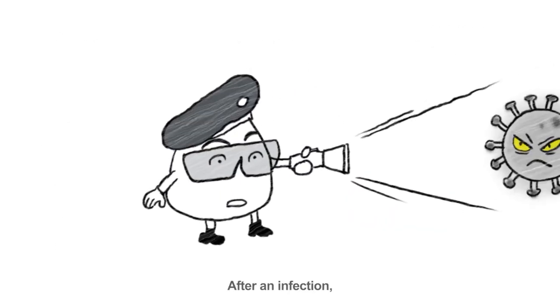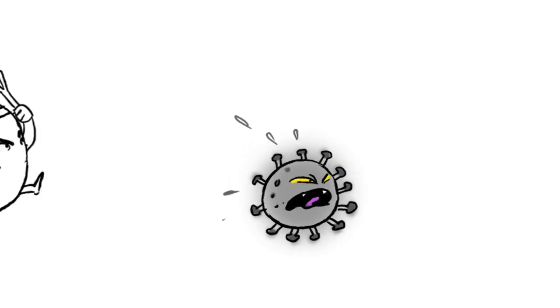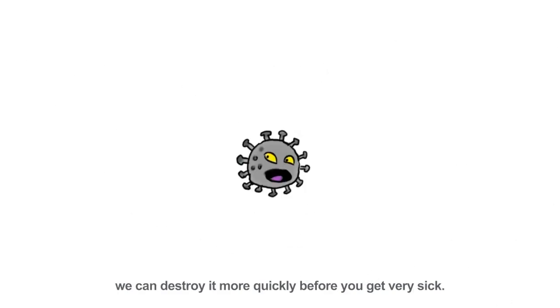After an infection, we remember the virus that has attacked you before. So, if the virus were to infect you again, we can destroy it more quickly before you get very sick.